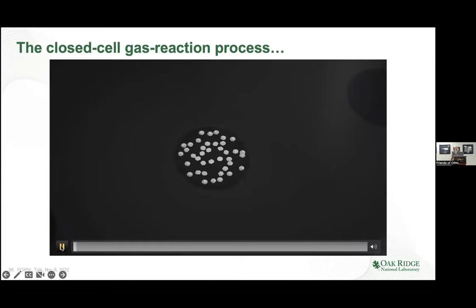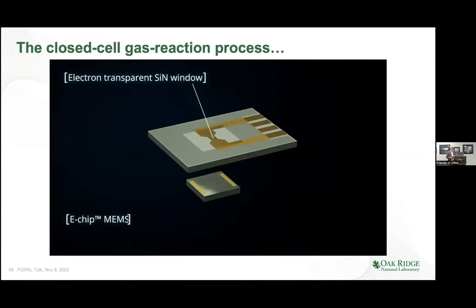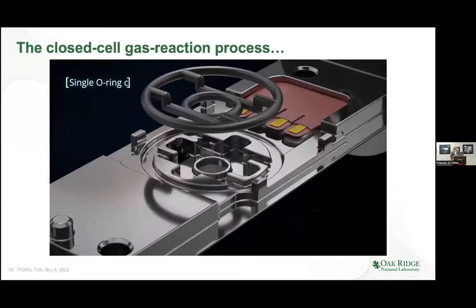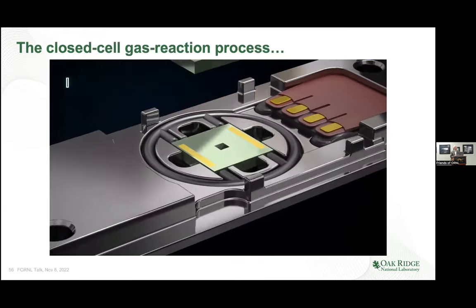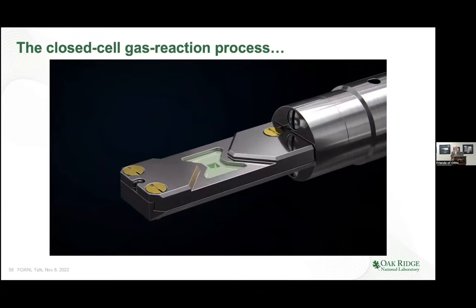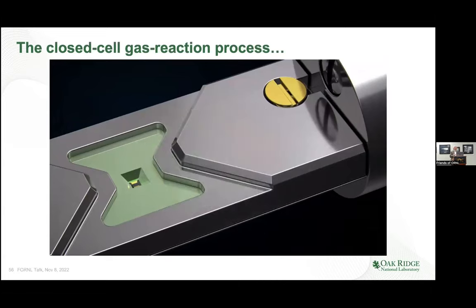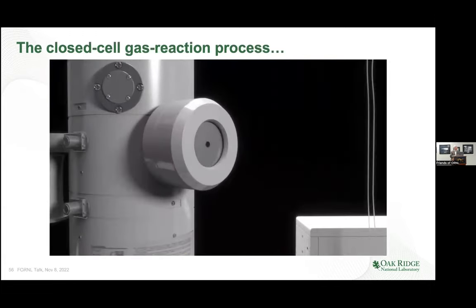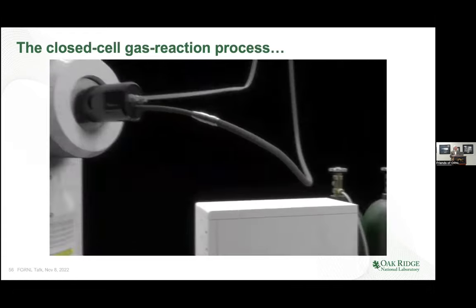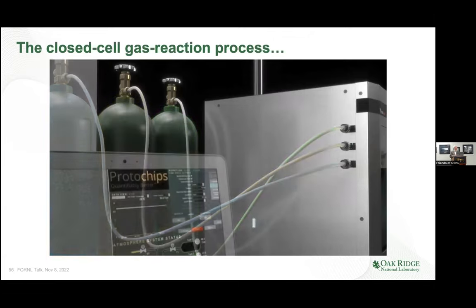This is the closed-cell gas reaction process. Here's a heater that you put a sample on. The window chip goes in first; the sample's on the bottom side of the heater membrane itself, and you squeeze this down with an upper clamp. It has a cutout area to allow x-rays to come out if you tilt the sample. One of the patents involves making a contact film that allows reliable electrical contact. You have electrical contact and gases going in and out, and the software allows you to control the feed of gases.